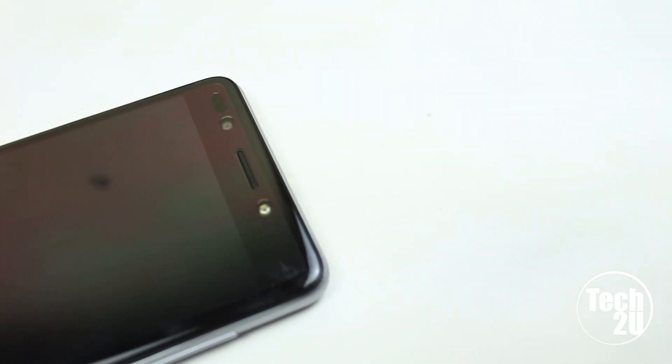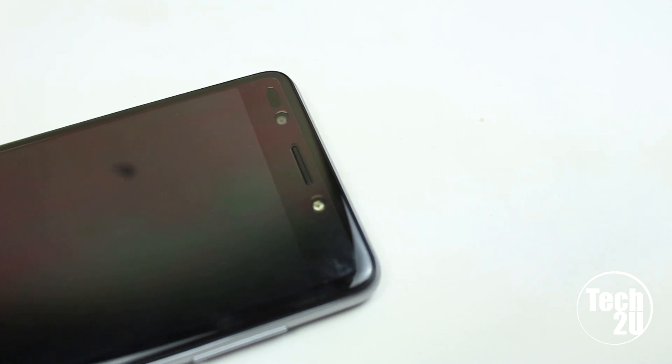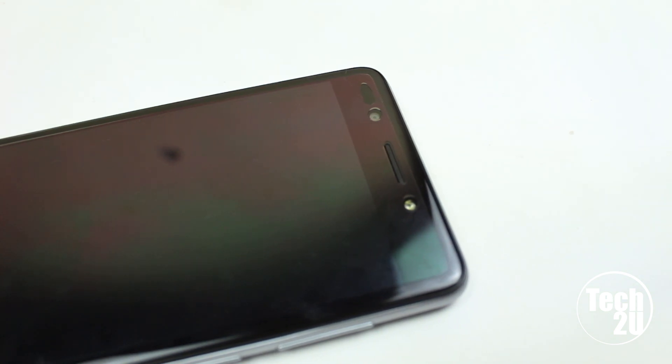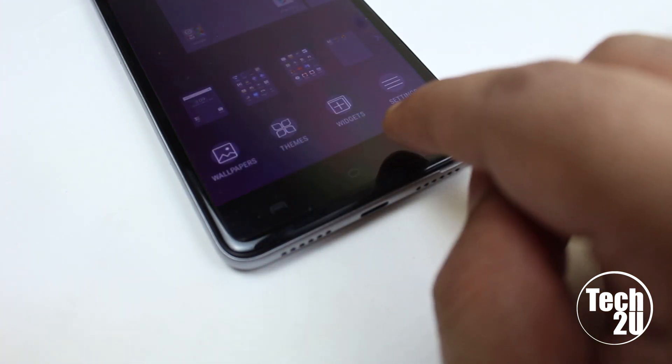On the front of the device there is a small earpiece for calling, a 5-megapixel front-facing camera with LED flash, a proximity sensor, and a notification LED light. The device has a 5-inch IPS LCD display with Corning Gorilla Glass 3. At the bottom of the screen are capacitive touch buttons, but they are not backlit. The 2.5D curved glass gives the device a premium feel.